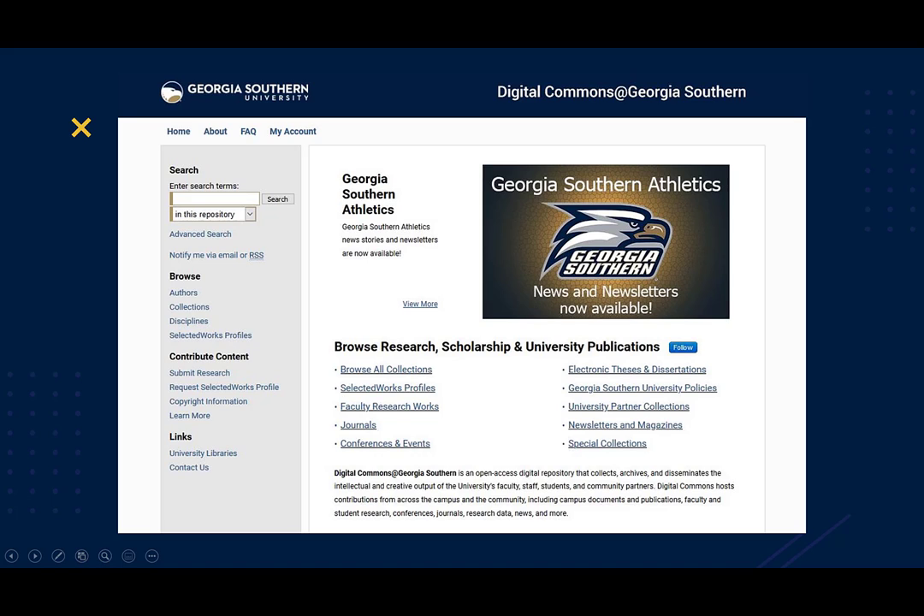The Digital Commons hosts a wide variety of materials: faculty and student research, journals, conferences and events, data sets, university policies and publications, news, dissertations, and more. We've added over 95,000 digital artifacts, ranging from plant specimen images from the Georgia Southern Herbarium, full text graphic novels on the faculty bookshelf, and streaming and downloadable videos of oral history interviews.